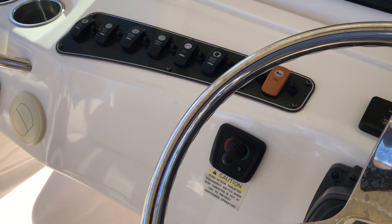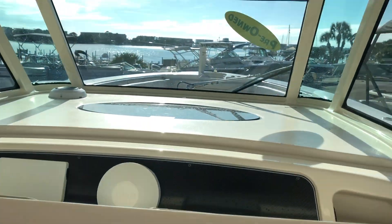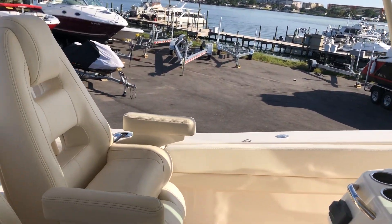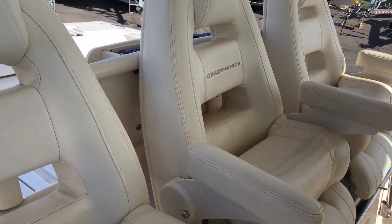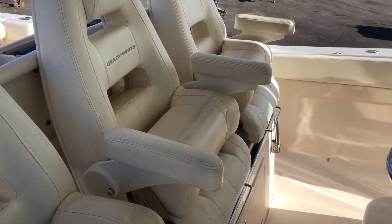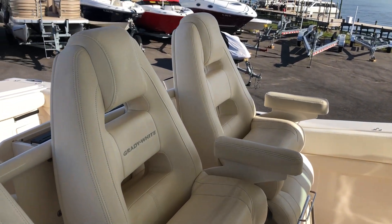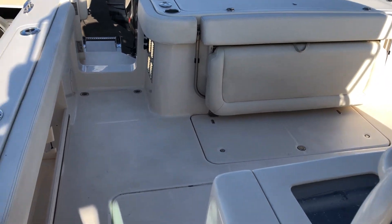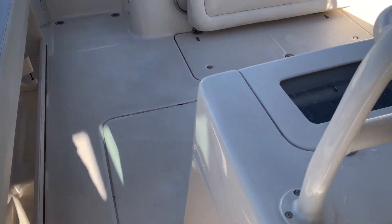It's also equipped with a bow thruster. The nice thing about this is the Grady White CV2 hull designed by the famous naval architect Raymond Hunt. There's not a flat spot on that surface and in my opinion it's the best riding hull in the business.